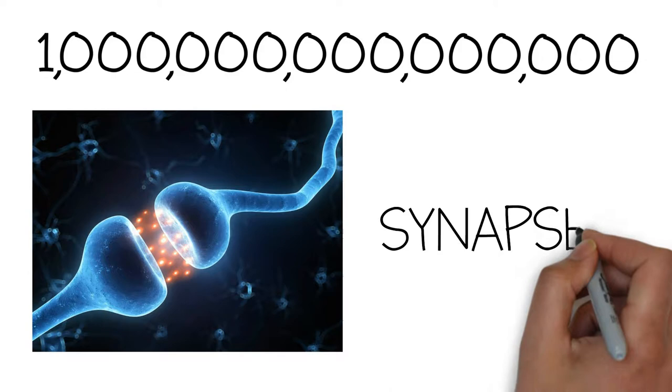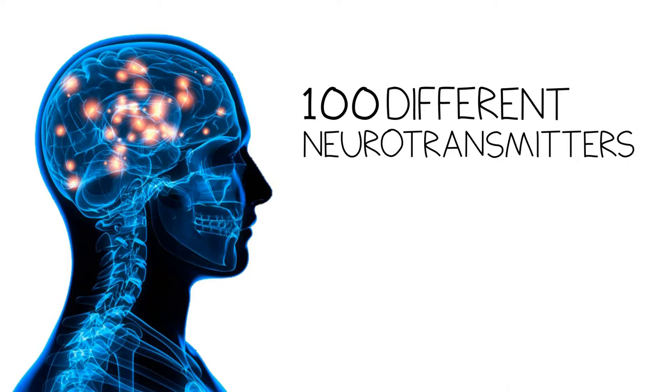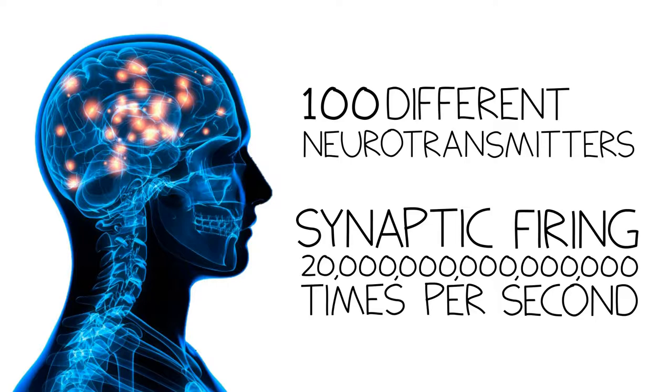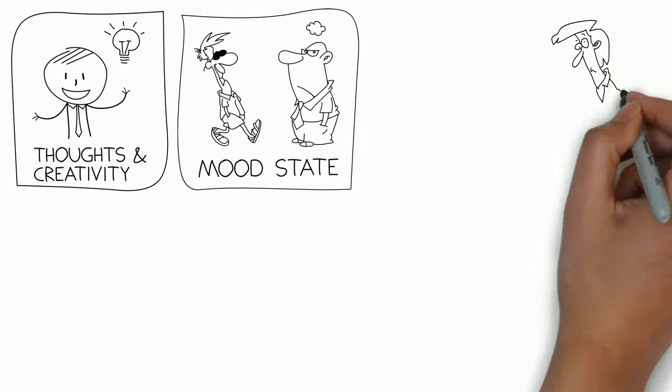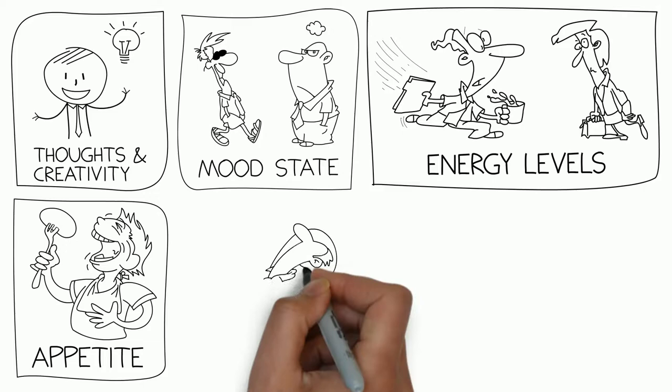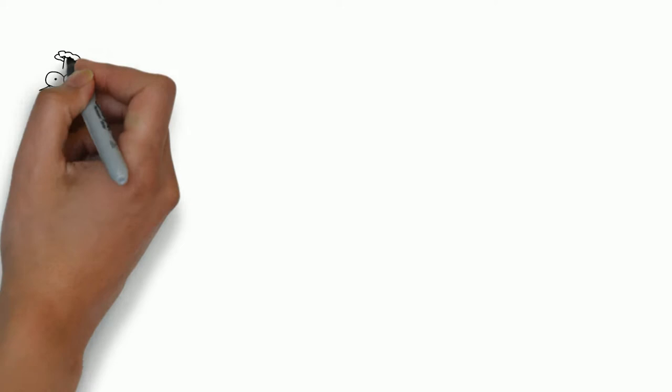The neural impulses being communicated can reach up to 250 miles per hour. And with over 100 different neurotransmitters, the total number of action potentials being transmitted in the brain is up to 20 quadrillion times per second — an almost unimaginable number. This communication system is what produces our thoughts and creativity, how we're feeling on any given day. It controls our energy level, appetite, sleep, sex drive, and a host of other physiological and psychological factors.